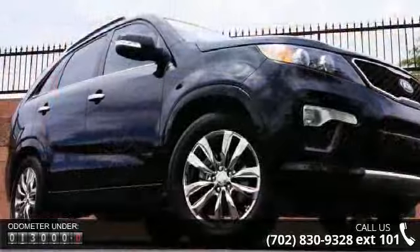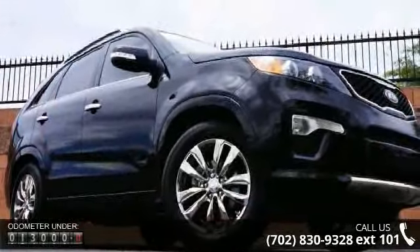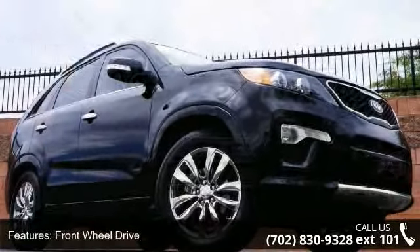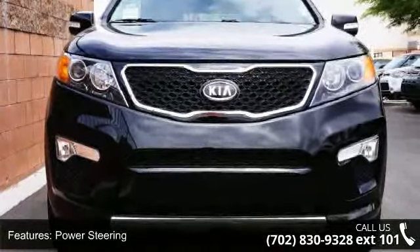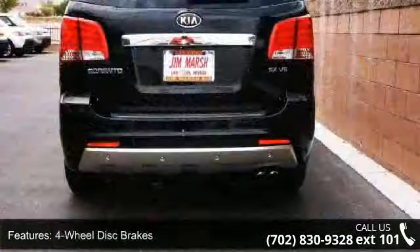This vehicle's top features include power steering, leather steering wheel, front head airbag, AM FM stereo, keyless entry, engine immobilizer, bucket seats, rear bench seat, and key to start.